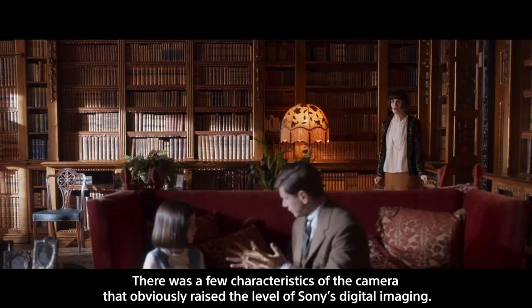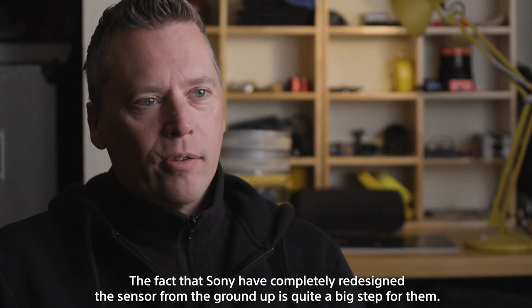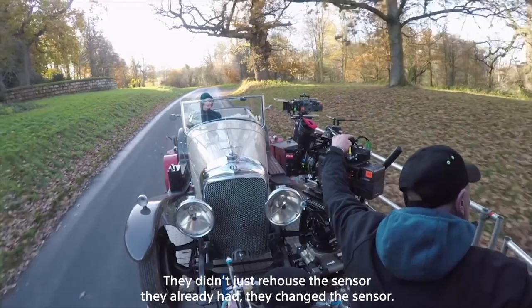They really raised the level of Sony's digital imaging. The fact that Sony have completely redesigned the sensor from the ground up is quite a big step for them. They didn't just rehouse the sensor they already had — they changed the sensor.